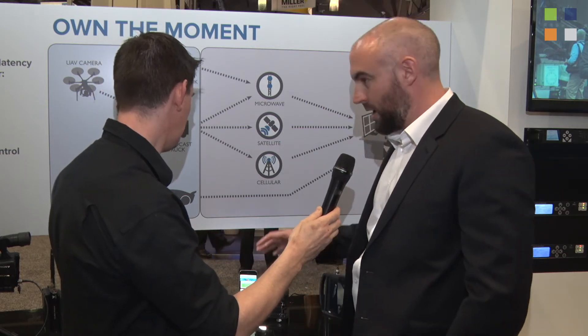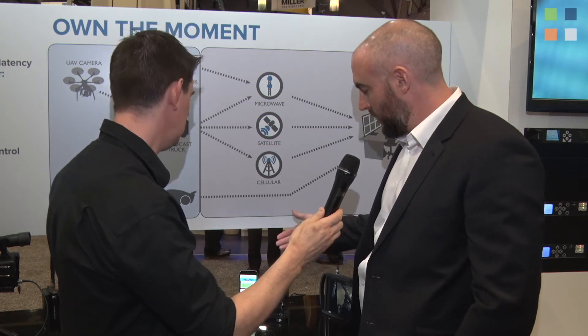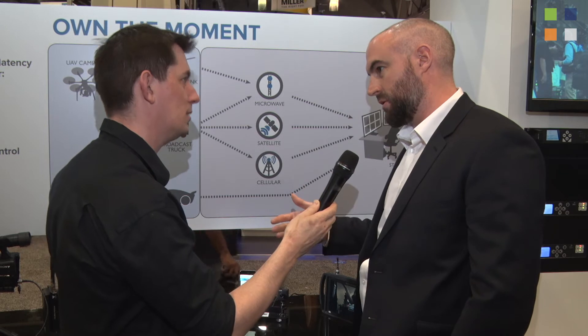We're aiming this at the tactical market, but for broadcasters here at the NAB show, we have customers using this for body-worn point-of-view shots. Customers who use our larger systems have saturation on those positions, and directors are looking for increasingly diverse solutions for angles on shots.